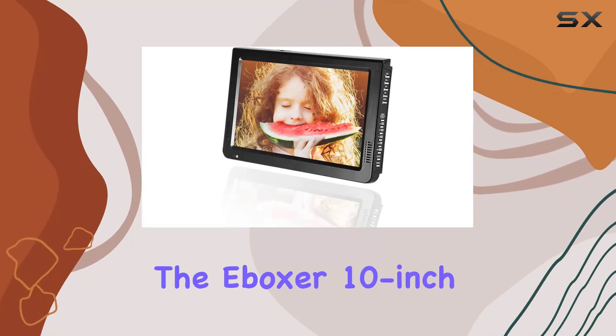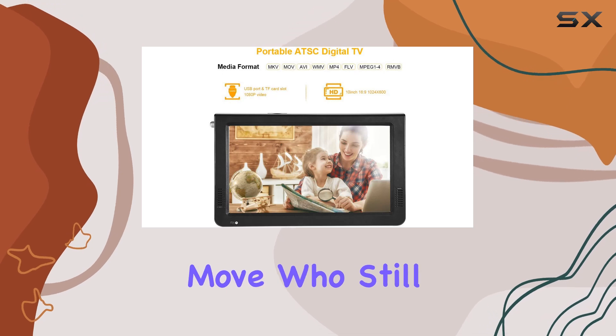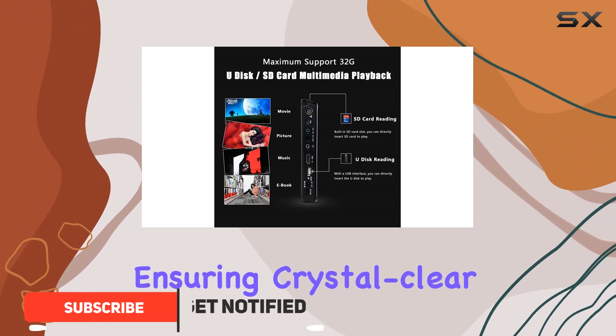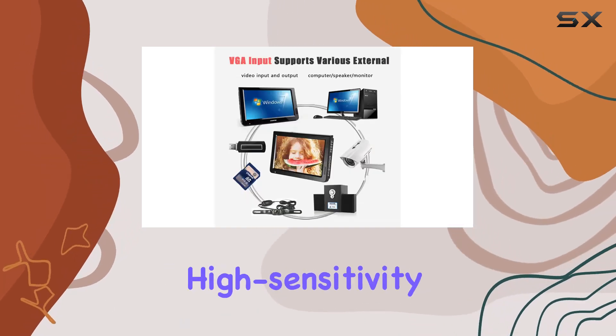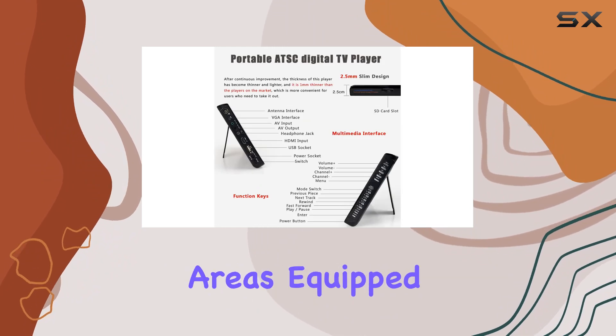Today, we're diving into the Boxer 10-inch portable TV, designed for those on the move who still crave quality entertainment. This digital TV adheres to the AESC standard, ensuring crystal-clear digital broadcasts without support for analog signals. Its standout feature is the high-sensitivity tuner, boosting signal reception even in remote areas.